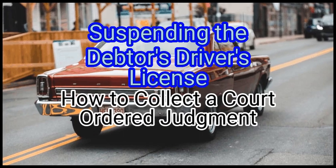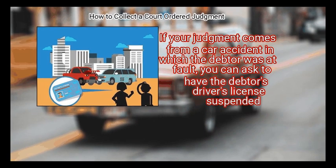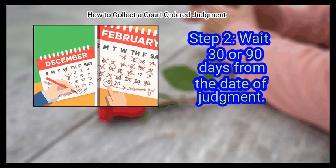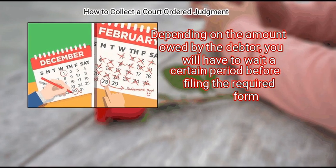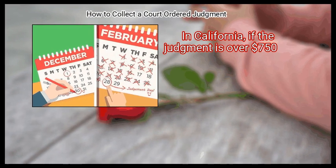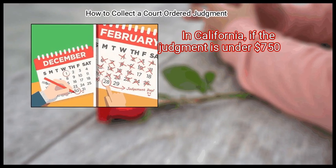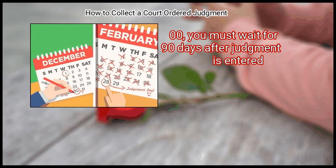Method 4: Suspending the debtor's driver's license. First, know when you can use this method. If your judgment comes from a car accident in which the debtor was at fault, you can ask to have the debtor's driver's license suspended. Step 2: Wait 30 or 90 days from the date of judgment depending on the amount owed. In California, if the judgment is over $750.00, you must wait 30 days. If the judgment is under $750.00, you must wait 90 days.